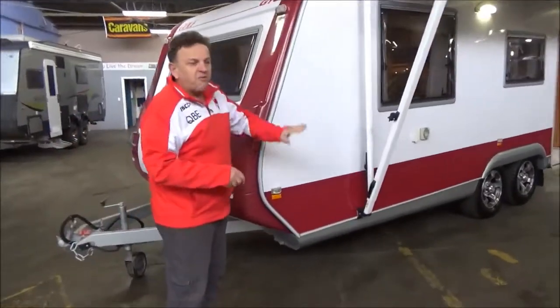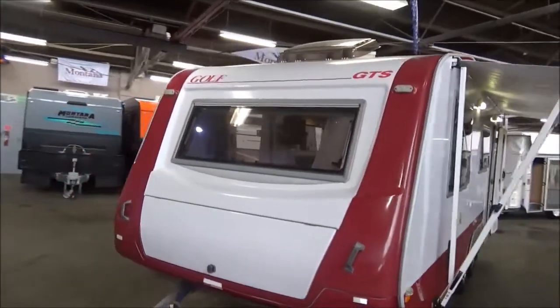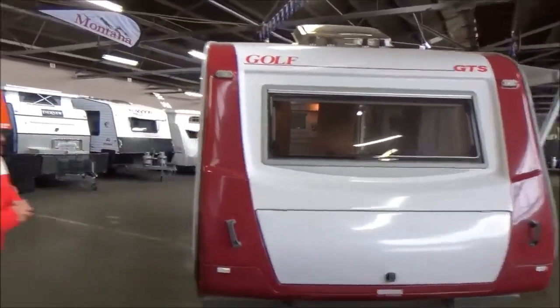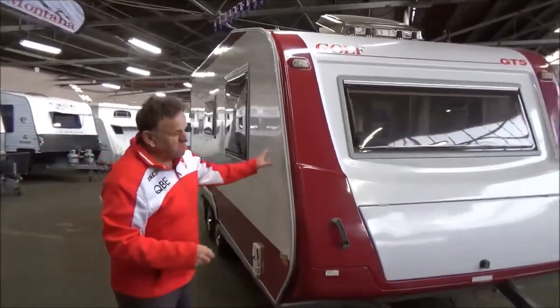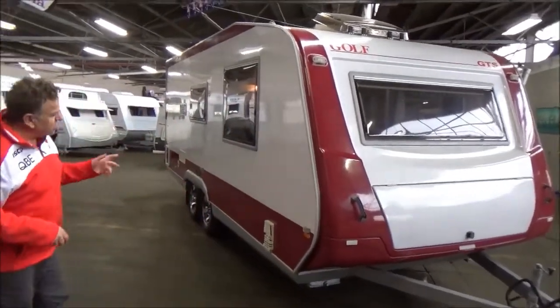Full aluminium frame, full independent suspension. They did come out in some weird and wonderful colours — this, without doubt, would have to be their most attractive option. I saw one that's mint green with dark green, so if you think this one looks bad, you should see that.